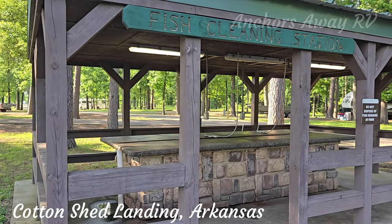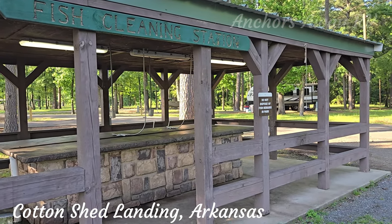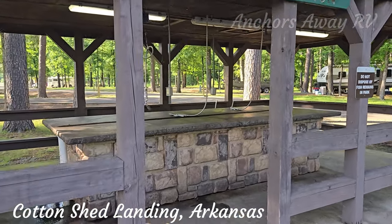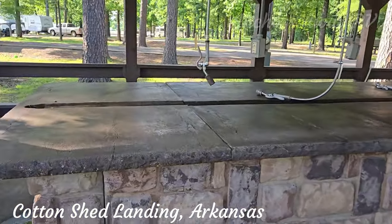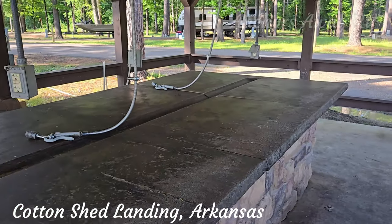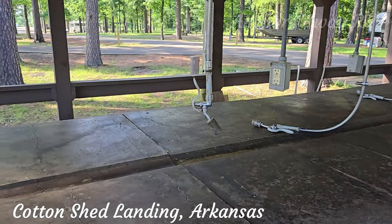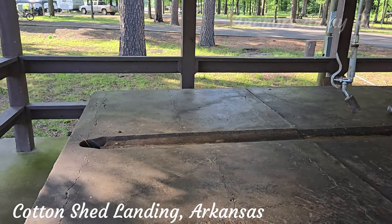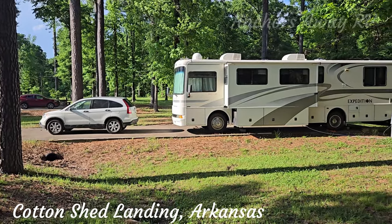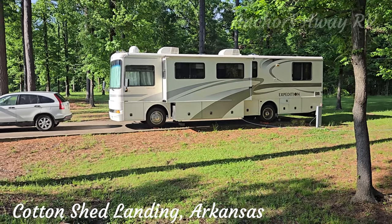This is a fish cleaning station — really, really clean, no smell, and it's got granite bench tops. The thing is, there's absolutely no smell, which is bizarre, because in Western Australia you just need to wear a toxic poison suit when you're cleaning your fish.